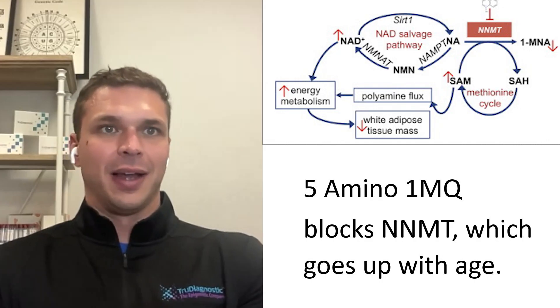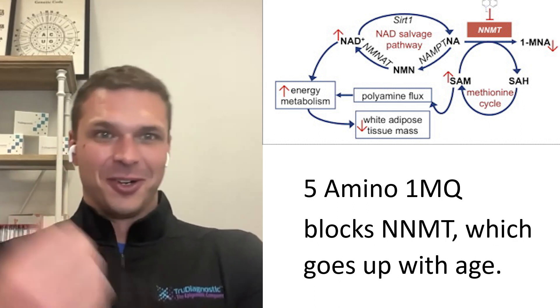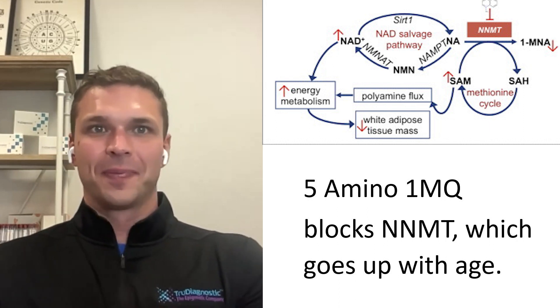5-Amino-1MQ does something similar — you're blocking the conversion to 1-methylnicotinamide, so you're going to create more NMN and more NAD, giving a similar output.